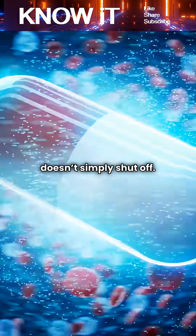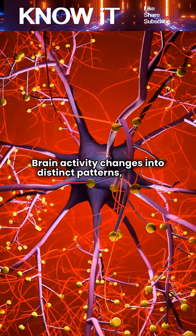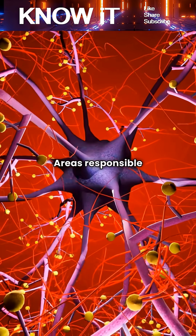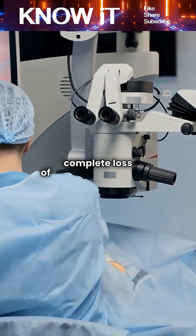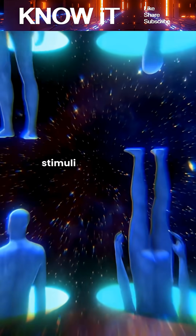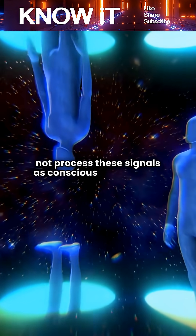Under general anesthesia, the brain doesn't simply shut off. Brain activity changes into distinct patterns, similar to but different from natural sleep. Areas responsible for awareness and memory become disconnected. This is why patients typically experience a complete loss of time during surgery. Even though the body may still respond to stimuli at a basic level, the brain does not process these signals as conscious experiences.